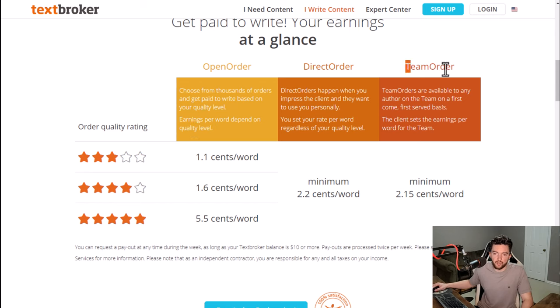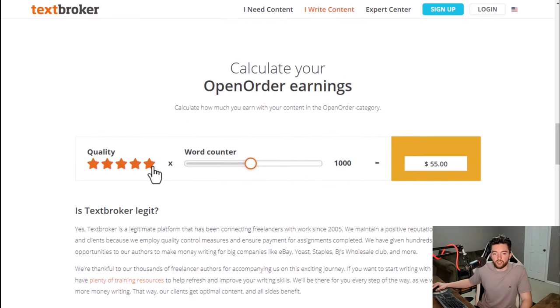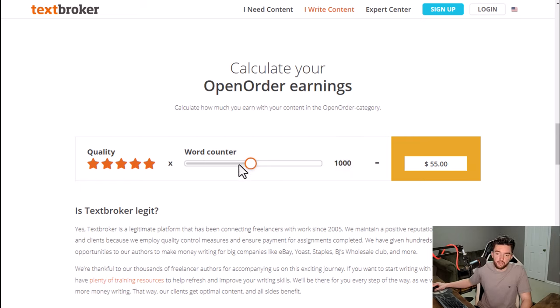They have three main ways you get paid: open order, direct order, and team order. Open order is where they have thousands of orders and you get paid to write based on your quality level — up to 5.5 cents a word if you're in the top tier. Direct order is when people come directly to you and you can set your own rate. Team orders let you sign up for different teams where the rate is set by the client.